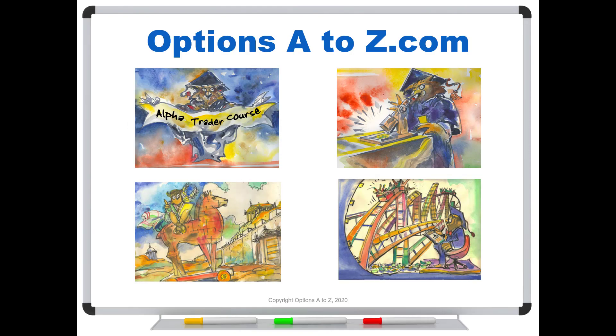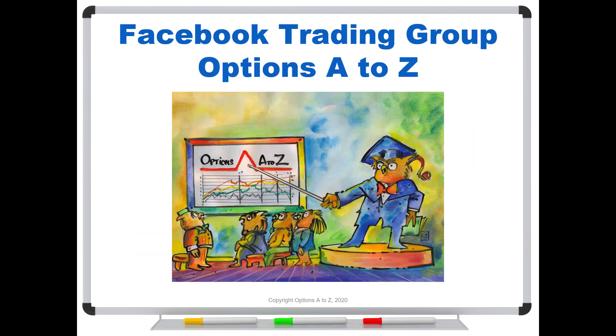For those who'd like to learn more about the art and science of options trading, please check out the AlphaTrader course and Strategy Lab, along with a brand new candlesticks class for 2020. You can find those at optionsAtoZ.com. Also, please join us on the Facebook trading group Options A to Z — you can find a link in the description below.